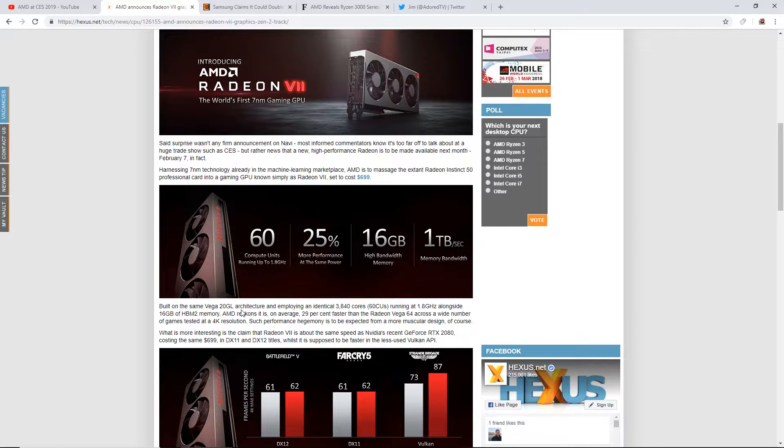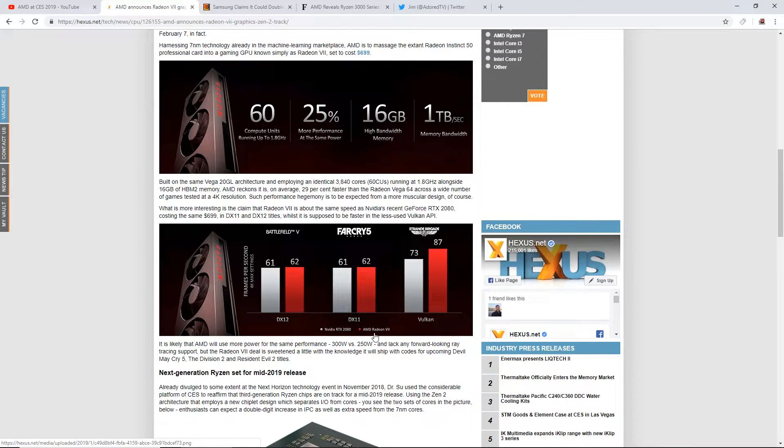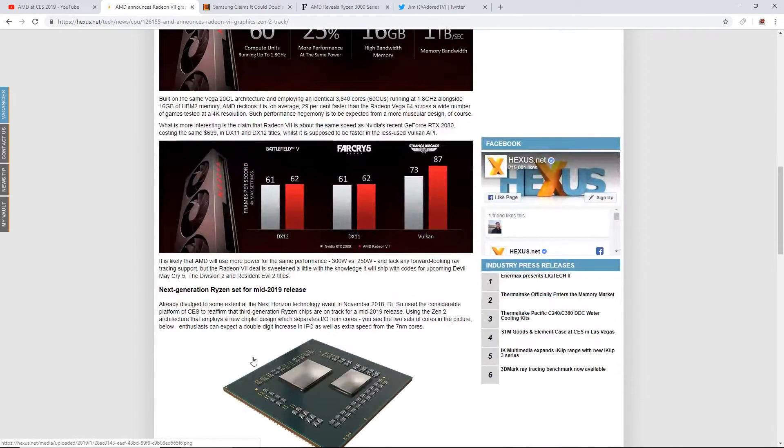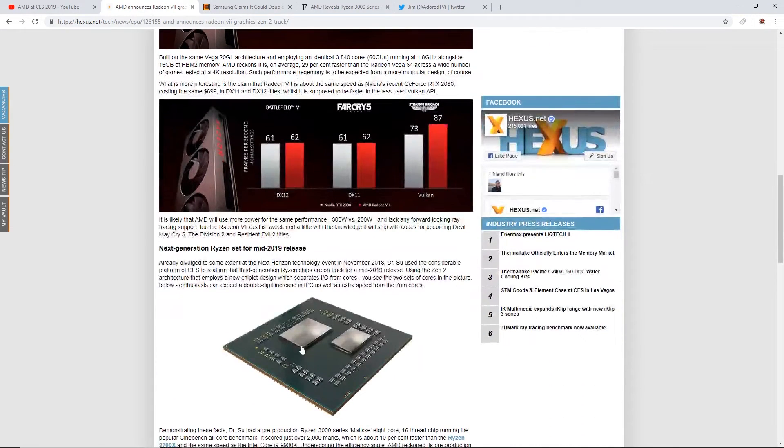So yeah, this is gonna be a really good card. For gaming, they have a comparison here — RTX 2080 versus the Radeon 7. It looks like it's on par with the RTX 2080, and Vulkan performance obviously it's beating it. That's not the RTX 2080 Ti, that's just the RTX 2080. It is likely that AMD will use more power for the same performance — 300 watt versus 250 — and lack any forward-looking ray tracing. So no ray tracing, all that kind of stuff.